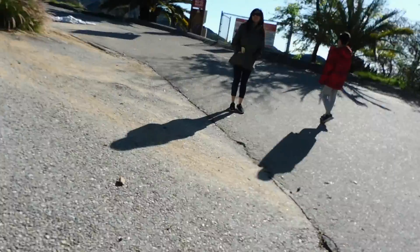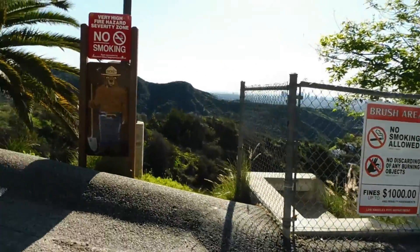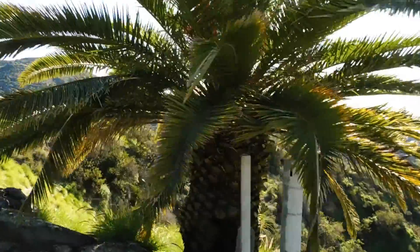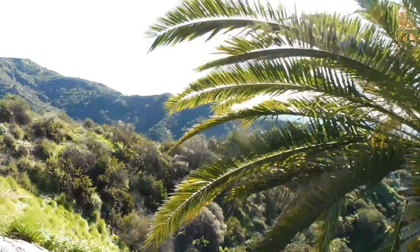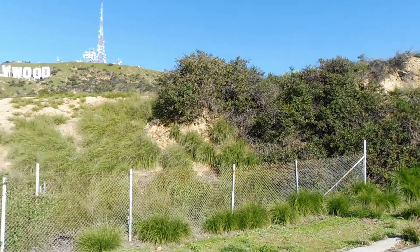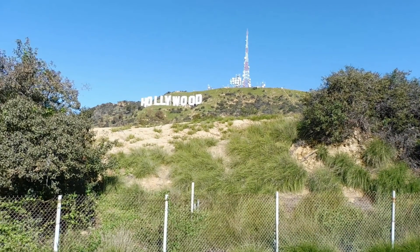After the footpath, you will see a big palm tree on your right hand side. Continue walking and you will end up behind the Hollywood sign where the tower is.